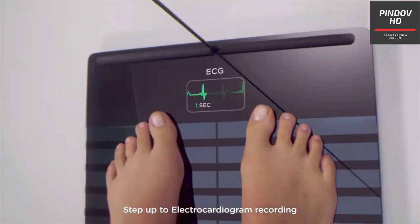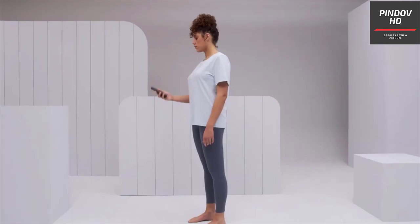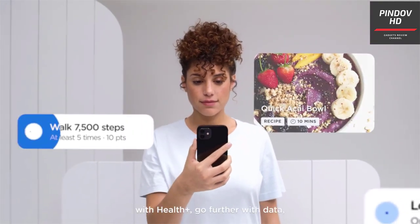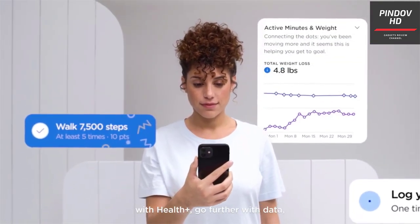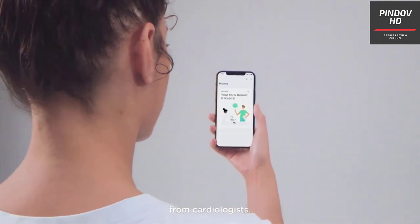Apart from WiFi, you can also connect to this device via Bluetooth and use their smartphone app to monitor your health. Withings Body Scan is the world's first smart scale with an ECG feature. It can also measure segmented body composition and assess nerve activities.